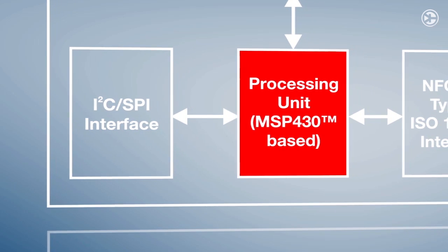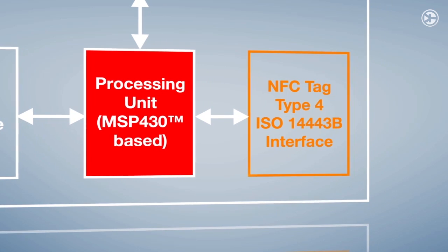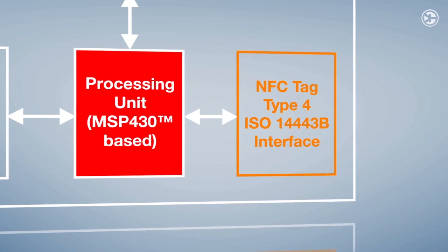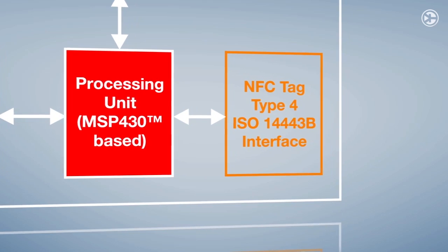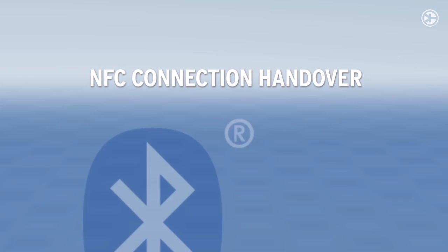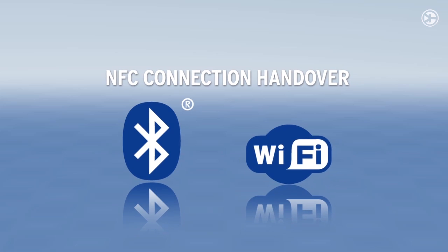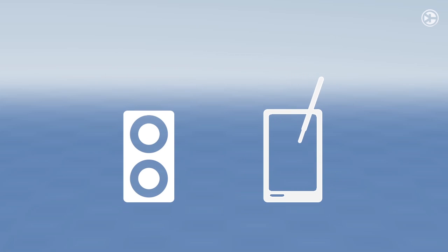It can also be updated via the integrated ISO 14443B compliant wireless RF interface, which supports up to 848 kilobits per second. This enables NFC connection handover for an alternative carrier like Bluetooth, Bluetooth Low Energy, and Wi-Fi.